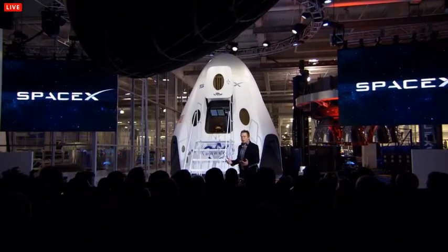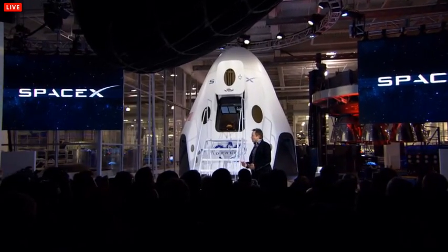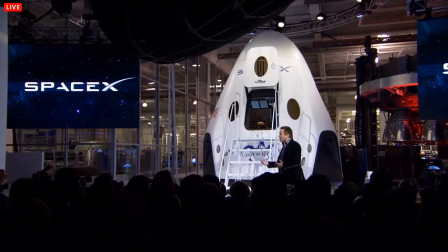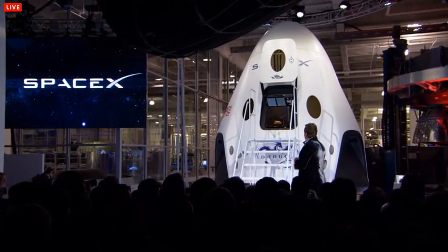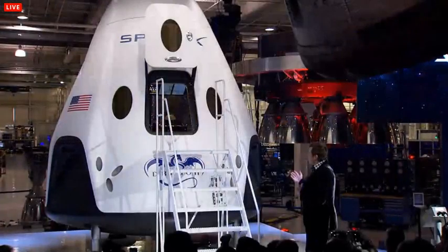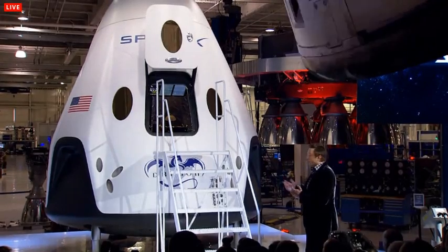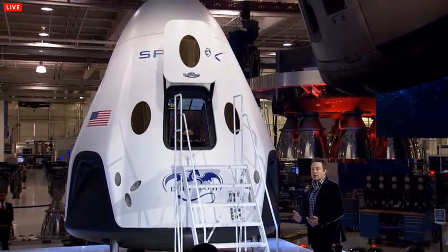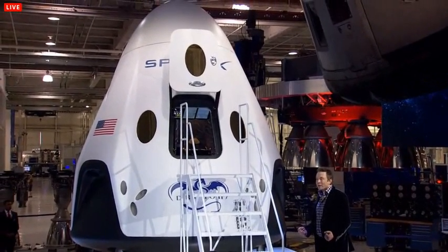So there you have it — Dragon version 2, capable of carrying up to seven astronauts, propulsively landing almost anywhere in the world, and designed to be fully reusable so you can fly it multiple times, allowing for a potential dramatic reduction in the cost of access to space. Thank you.